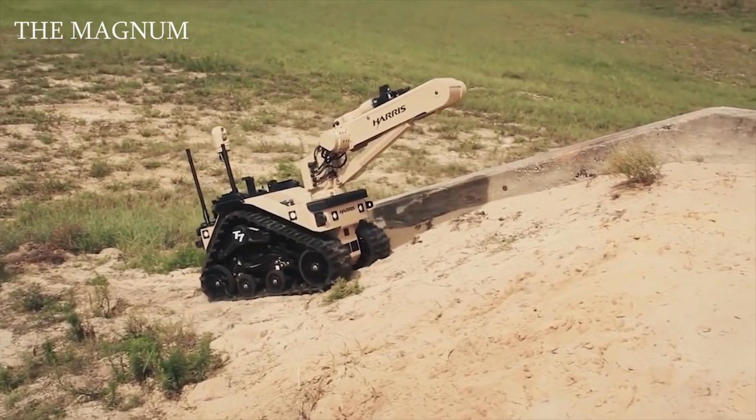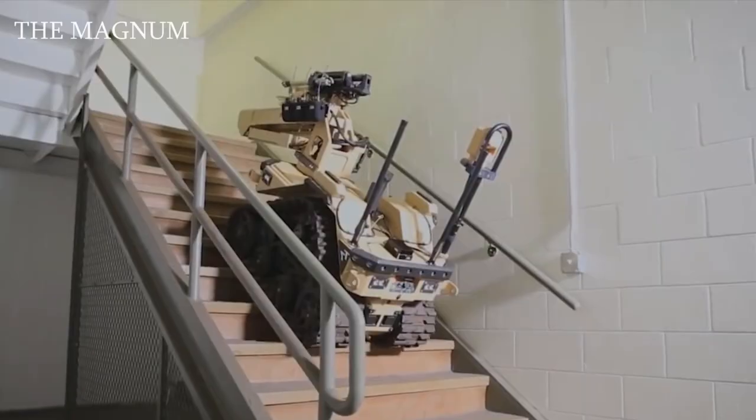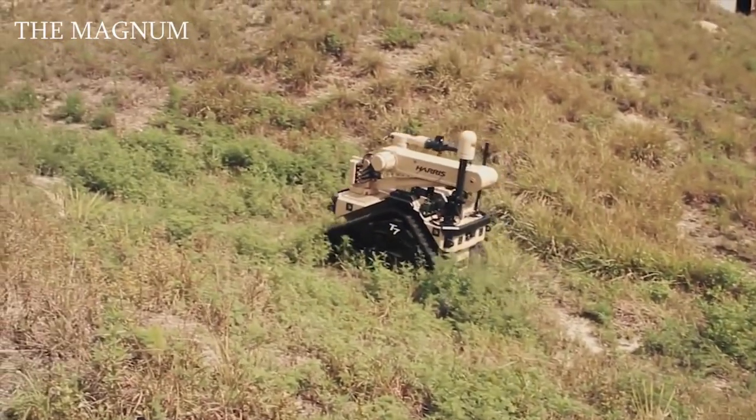It can rise and fall along stairs and relief surfaces, with a tilt angle of no more than 40 degrees. T7 is also equipped with HD cameras that allow you to assess the situation qualitatively.